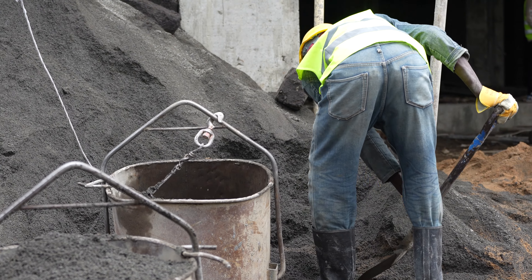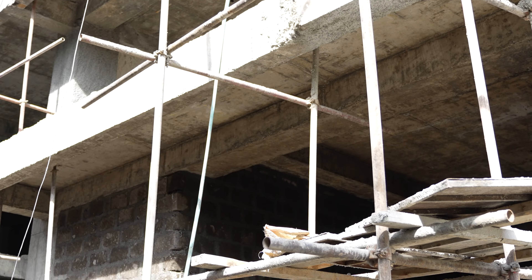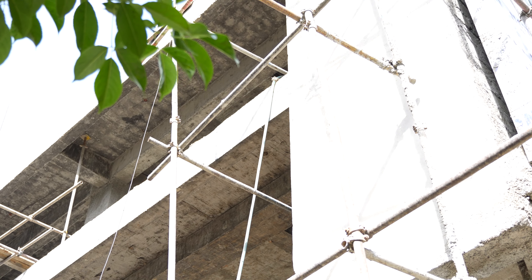Plaster and welding works are around 90% done. Also, screening of the second floor is 90% done.